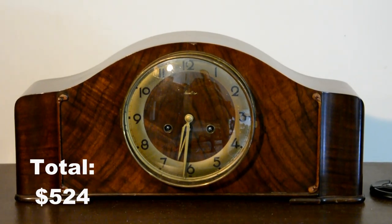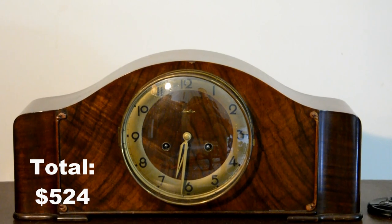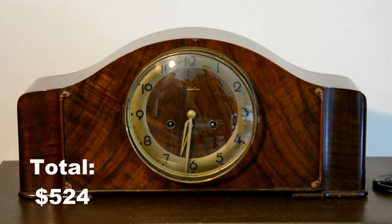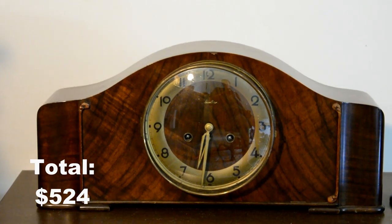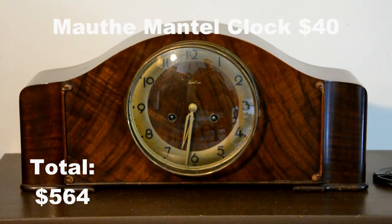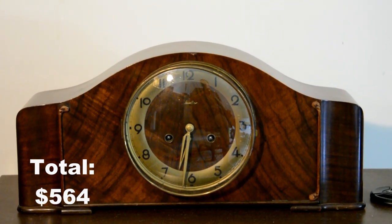This is just your standard mantle clock from the Mouth clock company. It's from the 1950s — 1951 I think. I bought this back in 2016 for $40 and I think total with shipping was somewhere around $55.